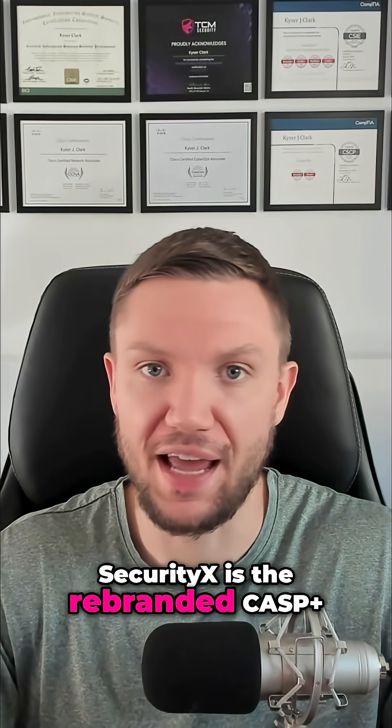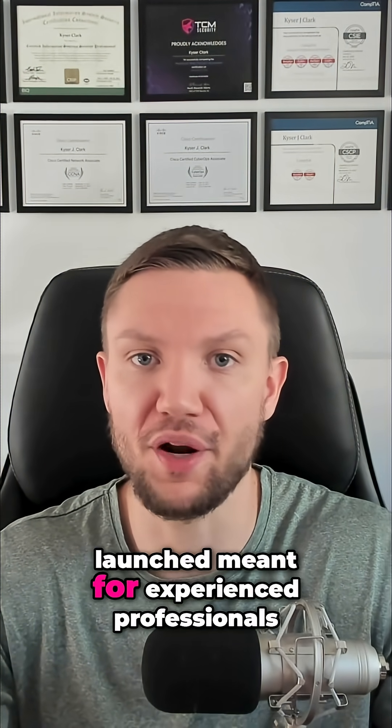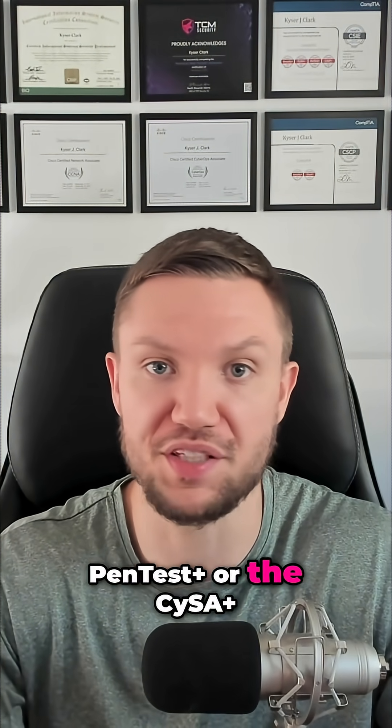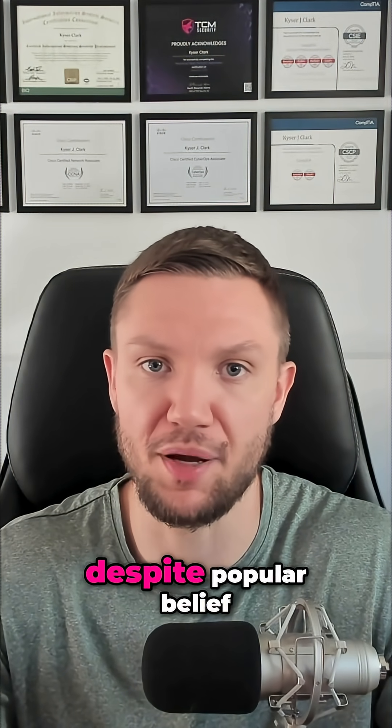Security X is the rebranded CAS Plus, and it's part of the new expert certification line that CompTIA recently launched, meant for experienced professionals. The Security X is more advanced than the CompTIA PenTest Plus or the CASP Plus, but not equivalent to the CISSP despite popular belief.